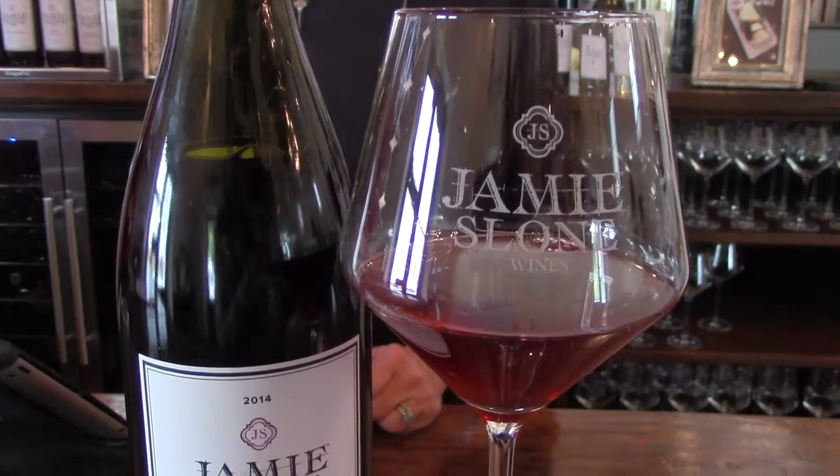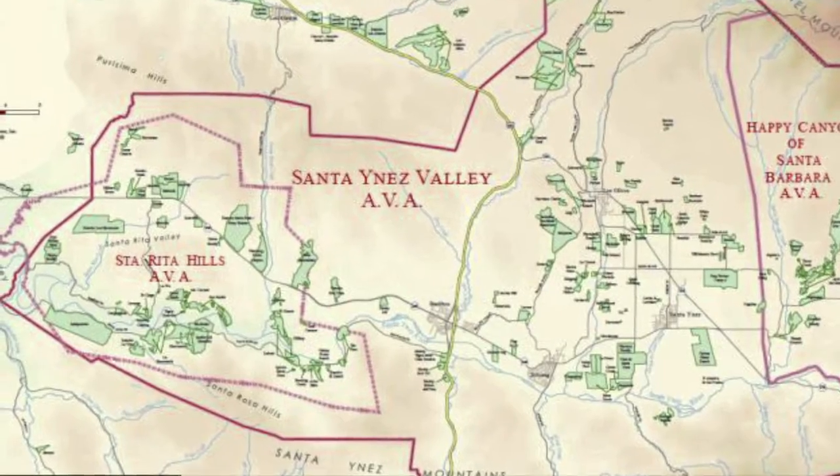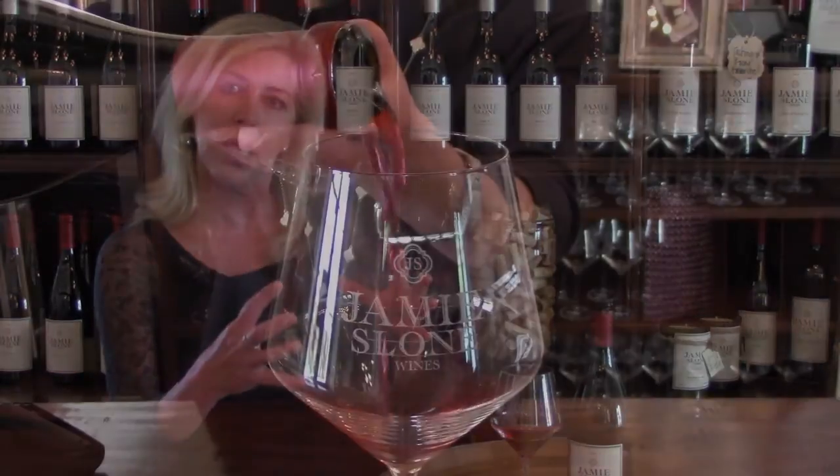Back in our tasting room with our 2014 Pinot Noir. The Santa Rita Hills is the very furthest western AVA in the Santa Ynez Valley. It's the coolest climate AVA, and what that does is grow great Pinot Noirs and Chardonnays, because they're thin-skin grapes and they need that nice cool air.